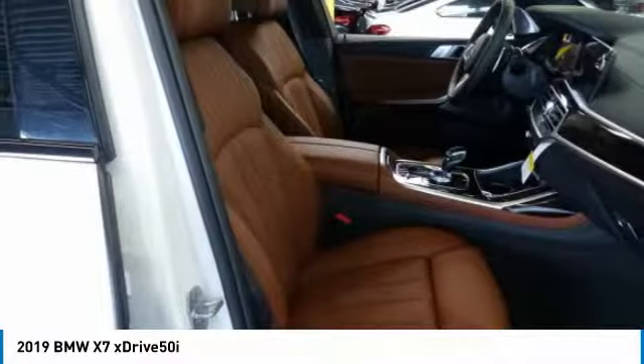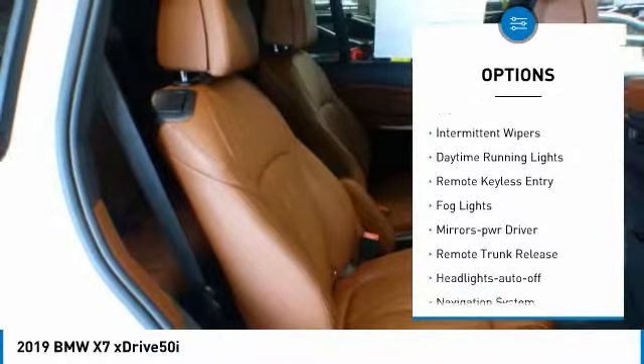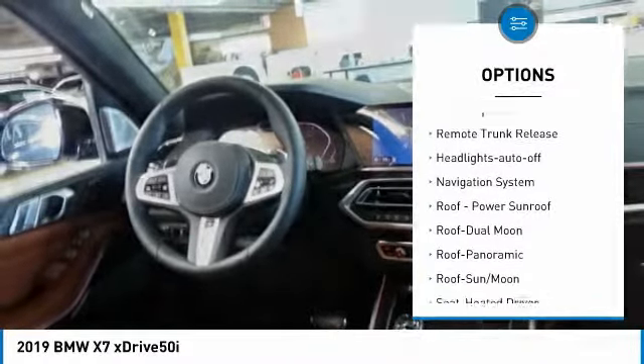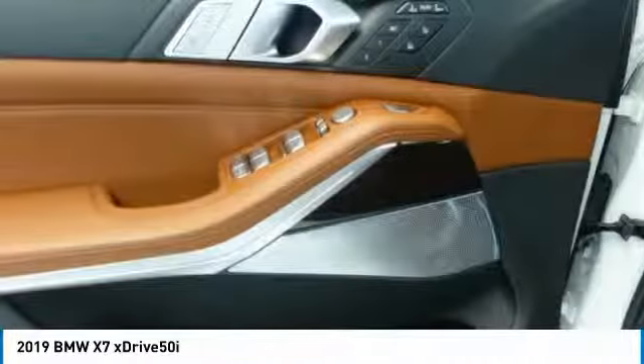Here are some of this vehicle's great options: all-wheel drive, heated side mirrors, traction control, intermittent wipers, daytime running lights, remote keyless entry, fog lights, mirror memory, remote trunk release, headlights auto off.